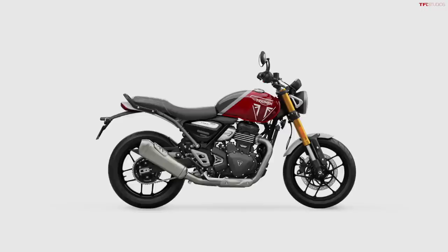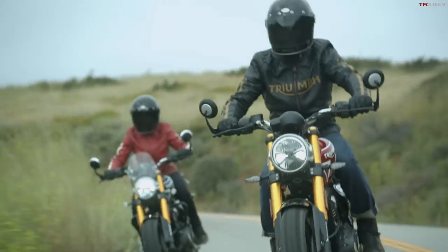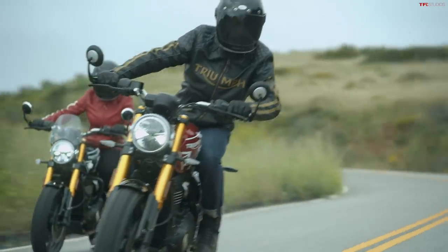In terms of looks, the Speed 400 is available in Carnival Red, Caspian Blue, and Phantom Black. I'm kind of partial to the blue, while the red is also appealing — and I'm not normally a fan of red bikes. That's pretty much everything you need to know besides the price on the Speed 400, which we'll get to at the end of the video.